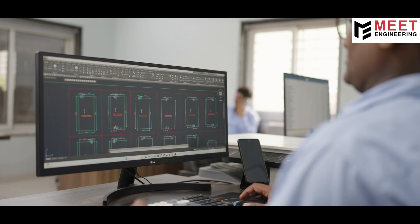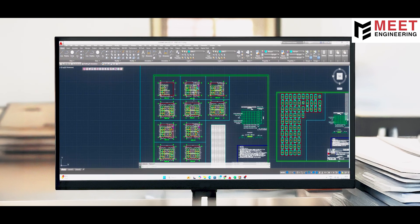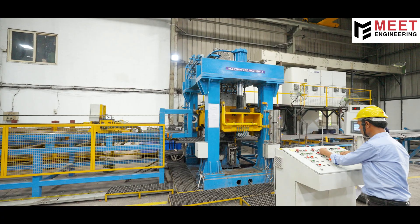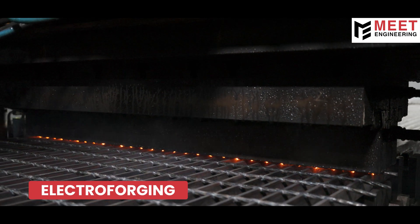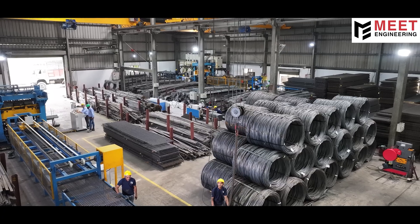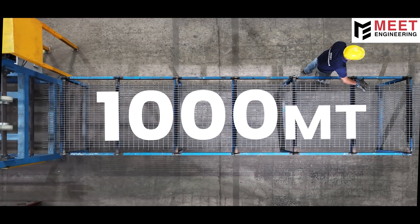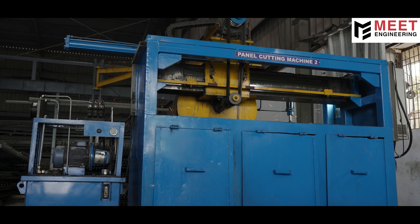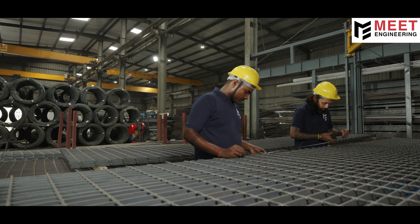Our in-house team uses advanced software to turn client needs into clear grating designs and material plans, so the shop floor work is done correctly and smoothly. At the heart of our manufacturing is electroforging — a precise, reliable process that ensures strength and consistency in every panel. With two high-capacity lines, we produce up to 1,000 metric tons of gratings each month. Guided by layouts from our planning team, panels are cut with precision across four automated cutting lines, maximizing material efficiency and dimensional accuracy.